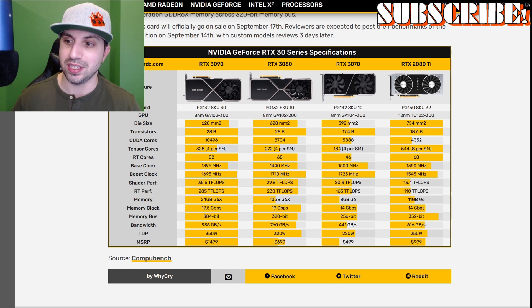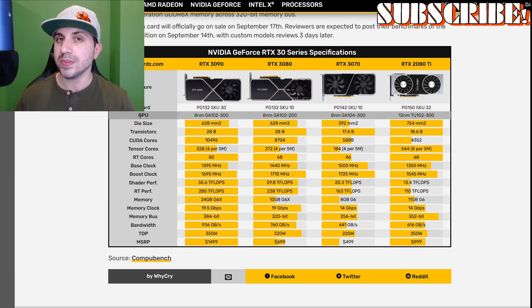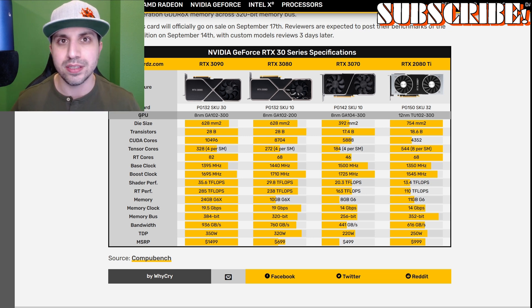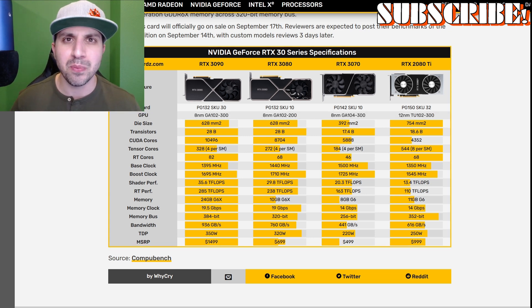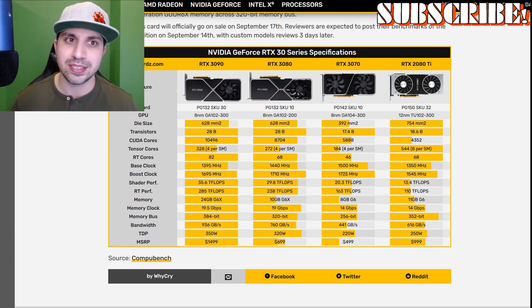That is pretty unbelievable. Some tests are finally coming out and we're starting to see just how advanced, performance-wise, we're going to get from these new GPUs. Yeah, I know — I'm one of those people that probably needs to upgrade. Better not tell the wife. A couple things I found on the internet that I thought were kind of interesting too.